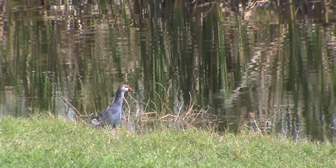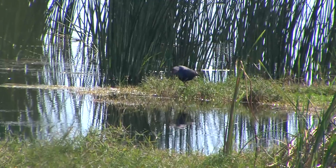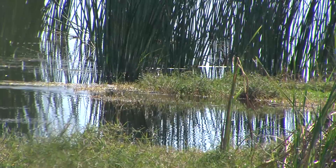Several programs have been implemented to control the spread of the purple swamp hen. So far, none of them has been effective because these birds breed extremely fast and are difficult to locate despite their vibrant color.